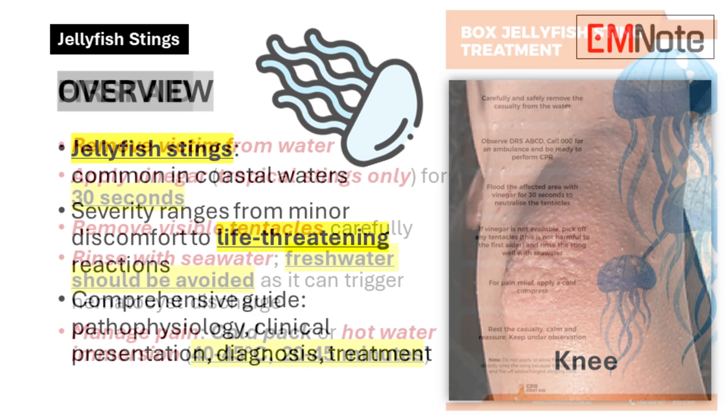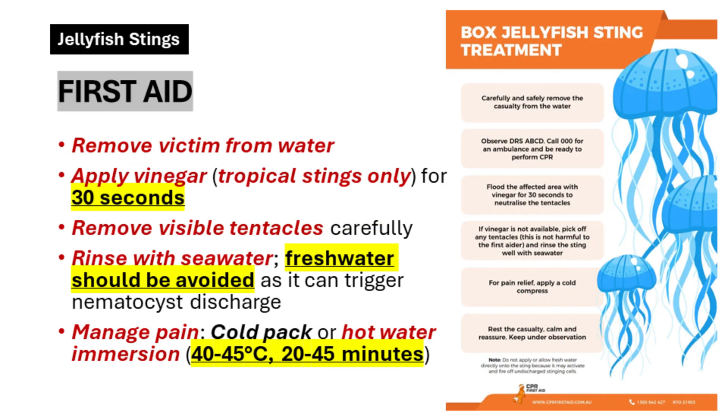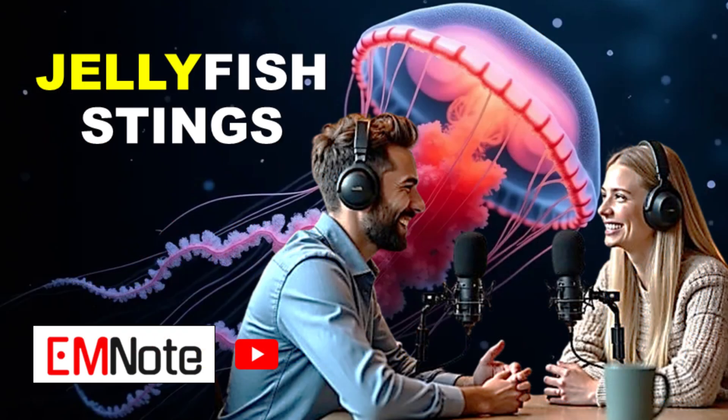Welcome to today's podcast. We're covering jellyfish stings — how they happen, effective treatments, and debunking common myths. Stay tuned for essential tips, whether you're at the beach or in the clinic.